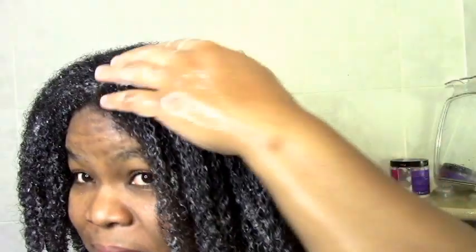This is how my hair looks with the deep conditioner after I worked it in. No tangles — my hands just go right through. I let the deep conditioner sit for about 20 to 30 minutes and then I rinse it out.